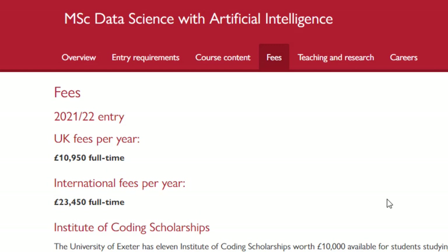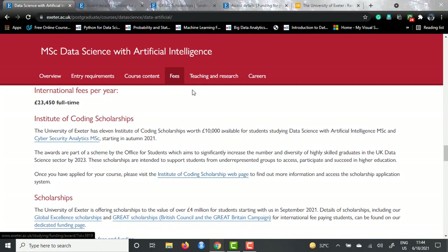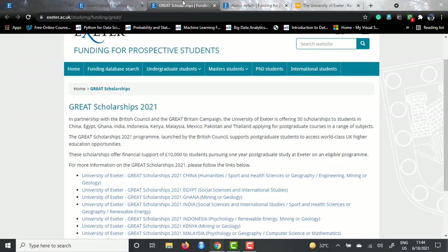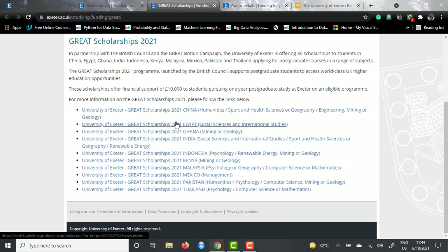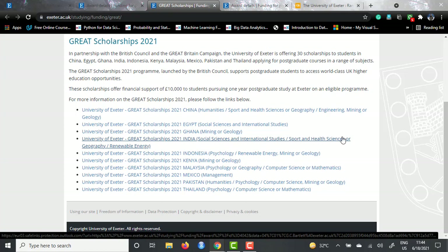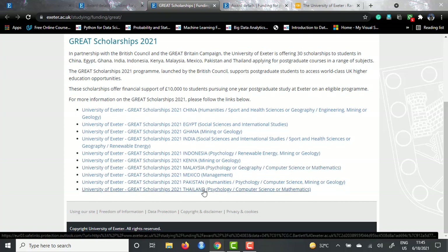They have a lot of scholarship options. There is a scholarship called the Great Scholarship, which is provided by this university for some specific countries. As you can see on the page, scholarships are separated by country names. For India, they are giving scholarships in social sciences and international studies, sport and health sciences, or geography - so for Indian students, the Great Scholarship would not be applicable for data science or computer science courses. For Malaysia, Pakistan, and Thailand, computer science is included, so for those three countries this Great Scholarship will be applicable for data science courses.